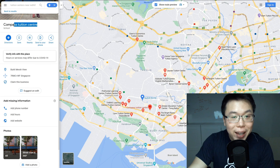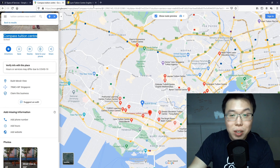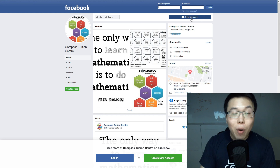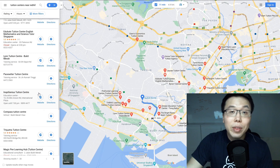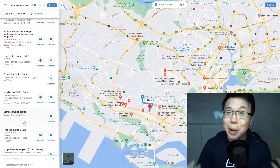For Compass Tuition Center, we don't have a phone number, website, or email address. So what we need to do is go on Google, search for Compass Tuition Center — and as you can see, they only have a Facebook page, so the only way to message them is via Facebook. Or if you pick another business like Linn Tuition Center, you can contact them by phone or through their website. So now you're going to contact both Linn Tuition Center and Compass Tuition Center — but what exactly are you going to message them?